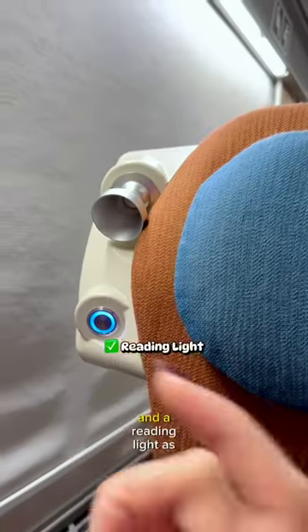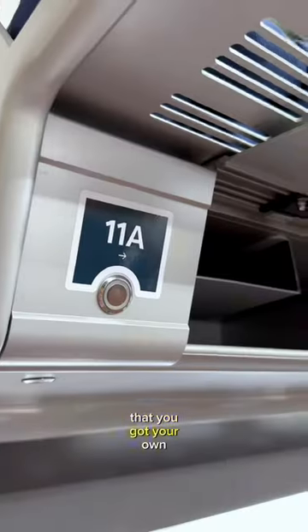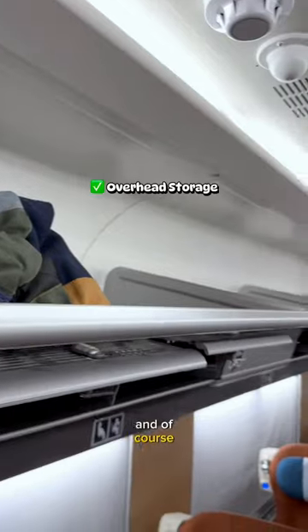You also get your own little station for charging and a reading light, as well as your own personal locker for storing any valuables, and of course some storage space.